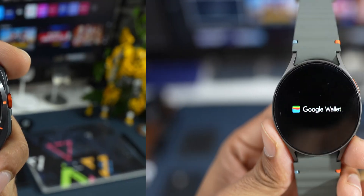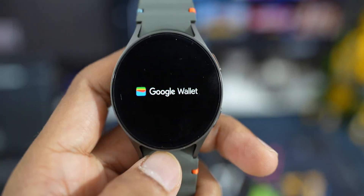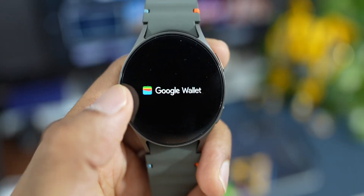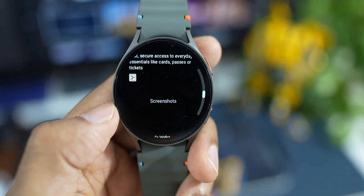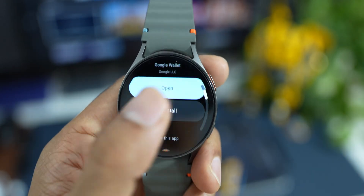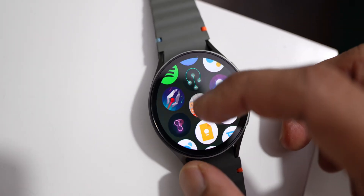Next we have Google Wallet, which can be installed on the watch. As the name suggests, this is a wallet where you can store debit or credit cards or other payment information, and it allows you to make contactless payments — just tap your wrist at the payment terminal to pay for goods and services. Note that this app may not work in all countries, only where Google Wallet is supported.